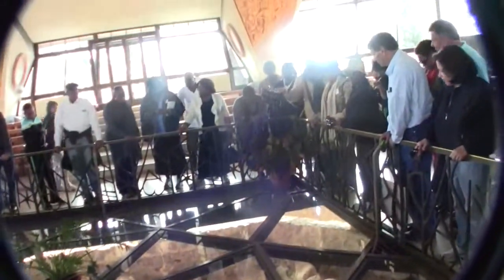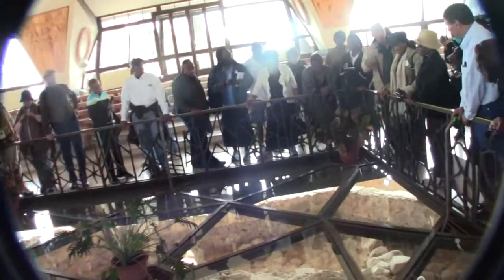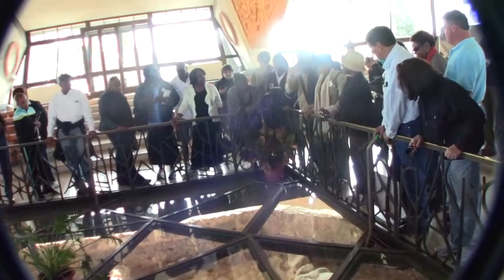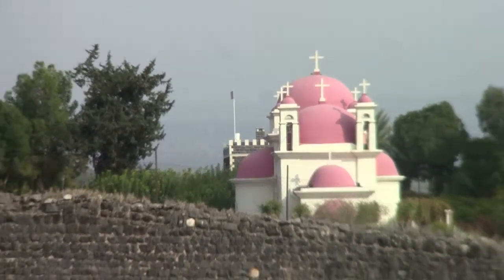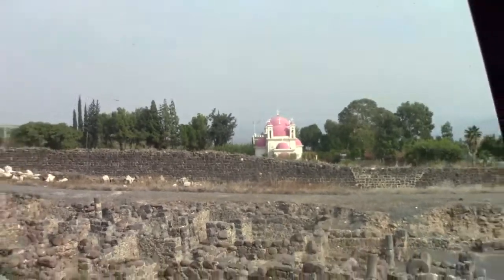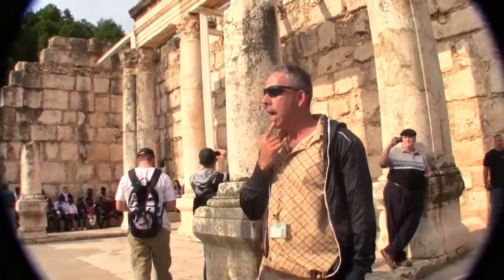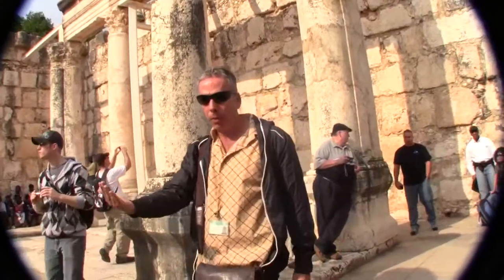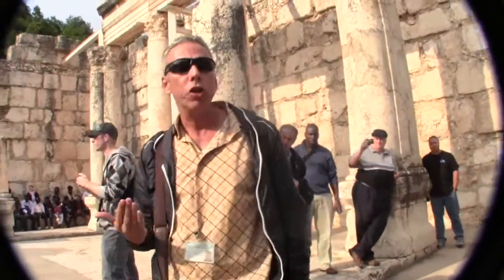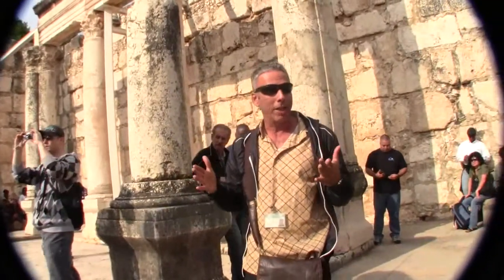Above it is a praying house. It's not a church, it's not a synagogue. We assume, according to some iconography which was found, it's kind of a combination. I'm sitting here in the synagogue of Capernaum. Underneath, we have the synagogue of the 1st century AD, but we are sitting in the synagogue of the 4th century AD.